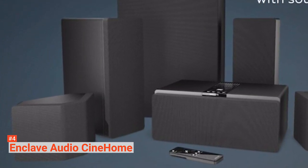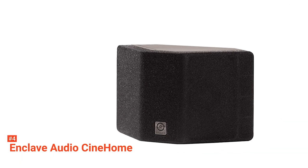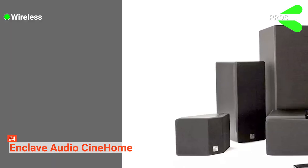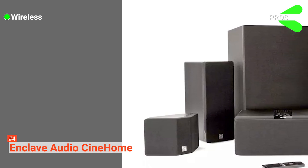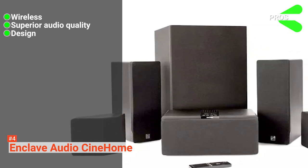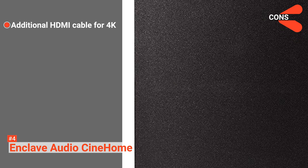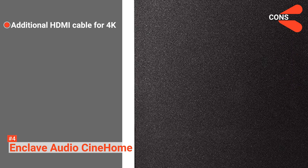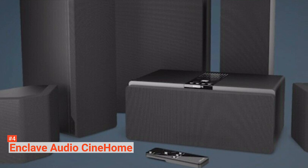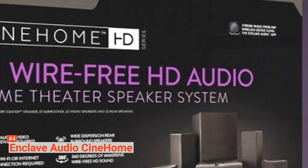This system is upgradable to 5.2 and supports both Bluetooth and Chromecast. If you wish to control the system through your cell phone, all you have to do is install the Enclave Audio app. Its pros are: the only cable required is the HDMI output to the TV, but everything else is wireless; its audio quality is off the charts; it has a stylish and modern design; and it is upgradable to 5.2. However, for 4K videos, there has to be an additional HDMI audio return channel to send audio to the speakers. The Enclave Audio Cinehome HD is a 5.1 wireless surround sound system that prioritizes the user's listening experience more than their viewing experience.